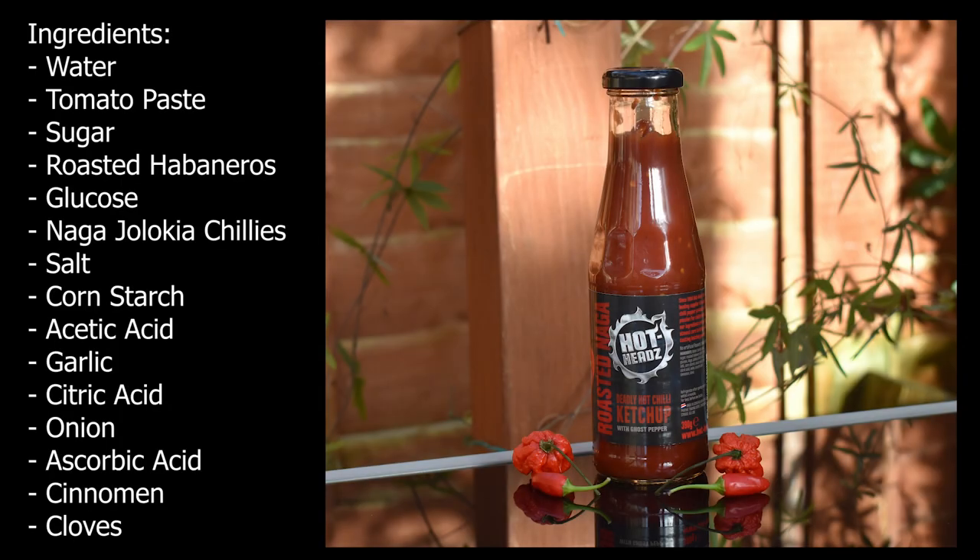The deadly hot chilli ketchup with ghost pepper. Since 1994, Hot Heads has been the leading supplier in authentic speciality chilli pepper products in the UK, with a passion for chillies and all things hot. Ingredients include no artificial colours, flavours, or preservatives. We've got water, tomato paste, sugar, roasted habanero chilli at 6.16%, glucose, Naga Jalokia chilli at nearly 5%, salt, cornstarch, acetic acid, vinegar, garlic, citric acid, onion, ascorbic acid, and cinnamon and cloves.